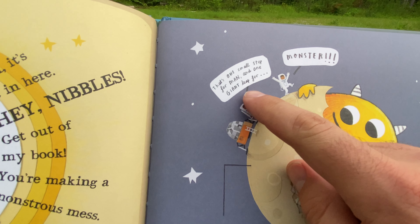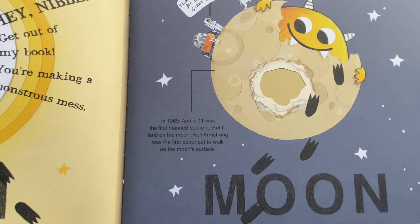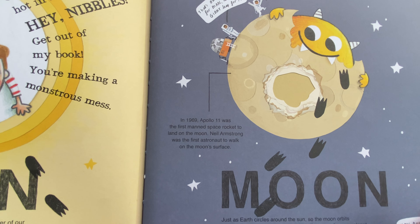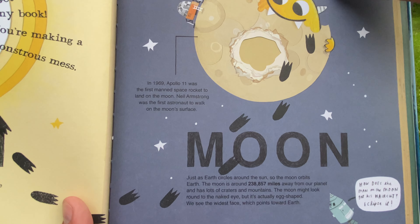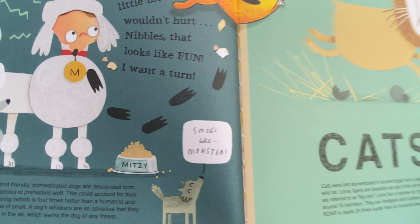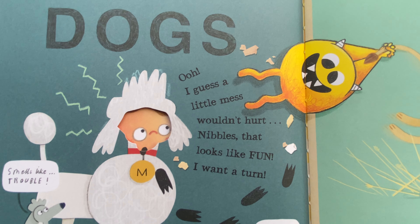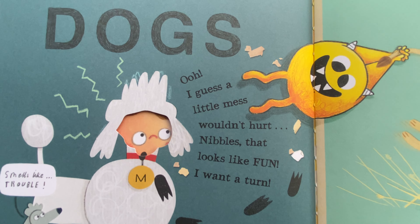That's one small step for man and one giant leap for monster. This talks about Apollo 11 — in 1969 it was the first manned space rocket to land on the moon. I guess a little mess wouldn't hurt, Nibbles. That looks like fun, I want to turn.